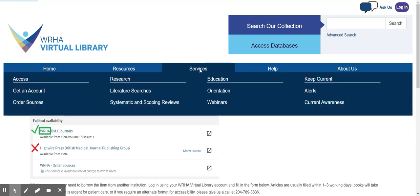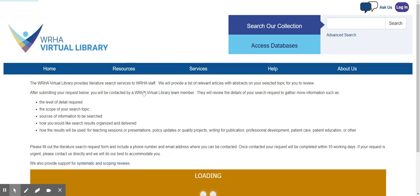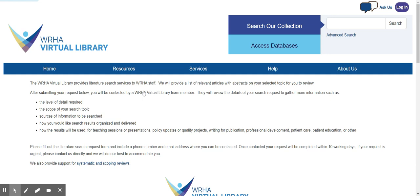Other services provided by the library include Literature Searches. This service allows our WHA Virtual Library librarian to conduct a search on a topic of interest to you and send you a list of results by email. We can also perform systematic or scoping reviews. If these are of interest, please contact us to book an appointment to discuss your proposed project.